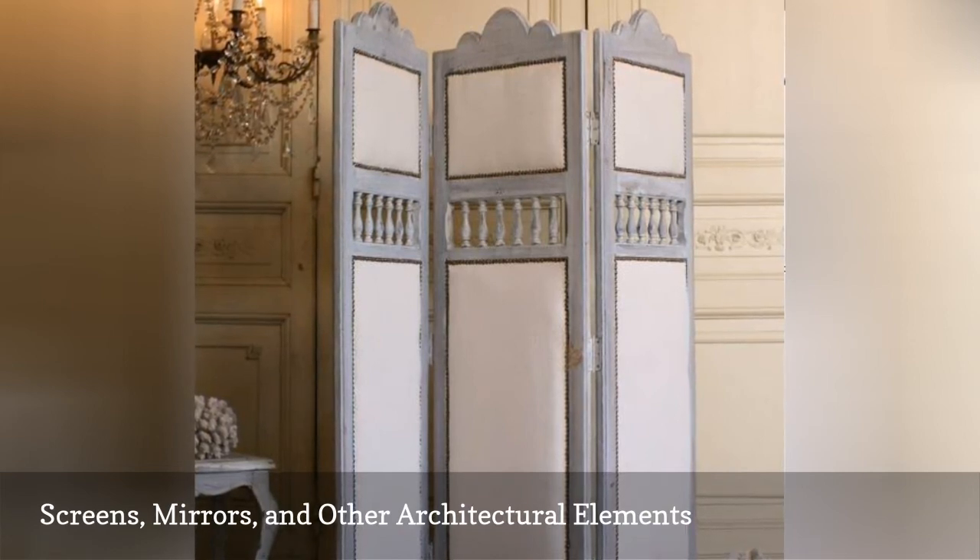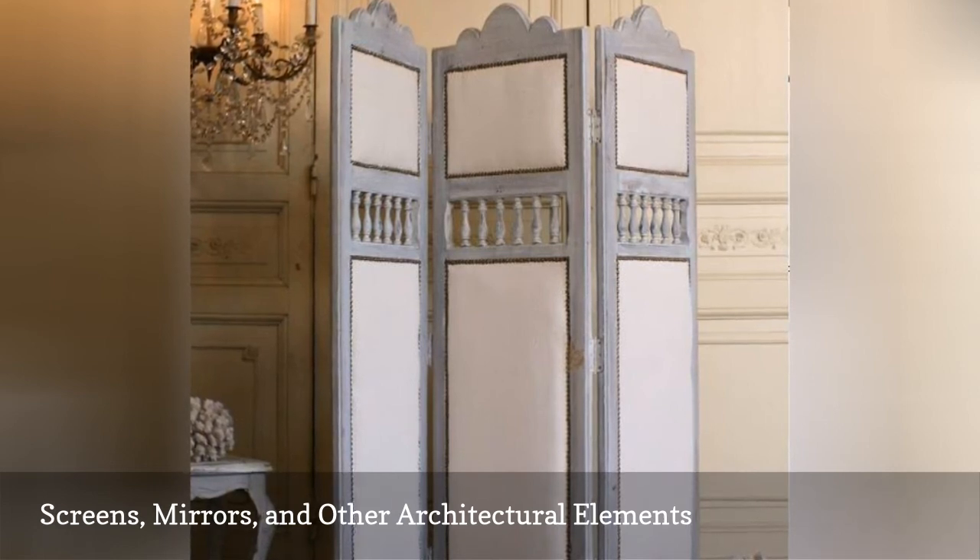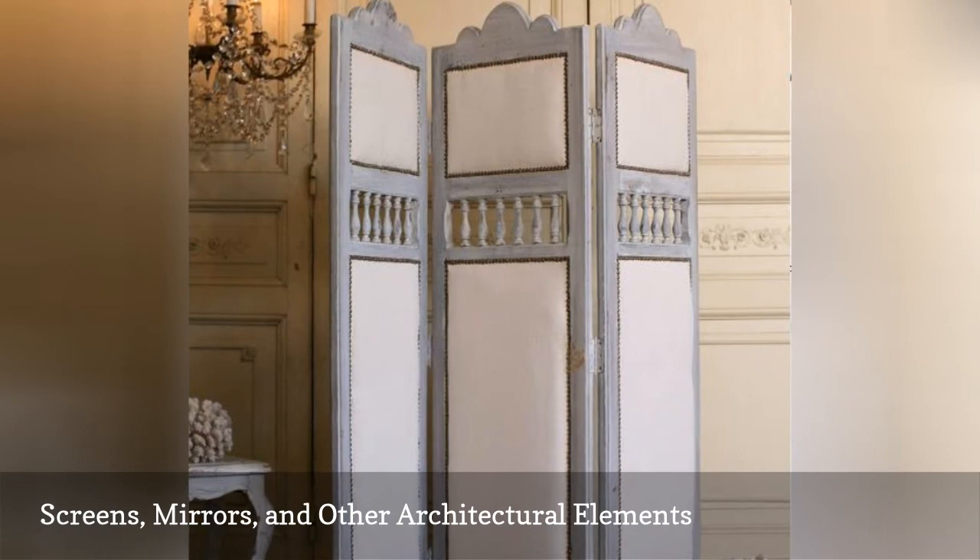Another option is to buy or salvage cottage-type wooden doors, windows, or mirrors and recreate this aged look by adding a weathered or crackled paint technique.